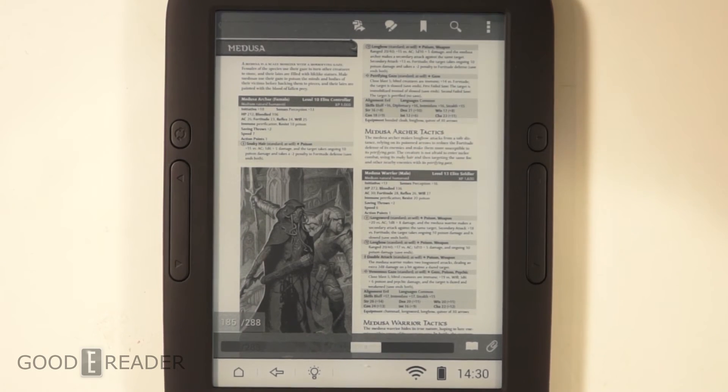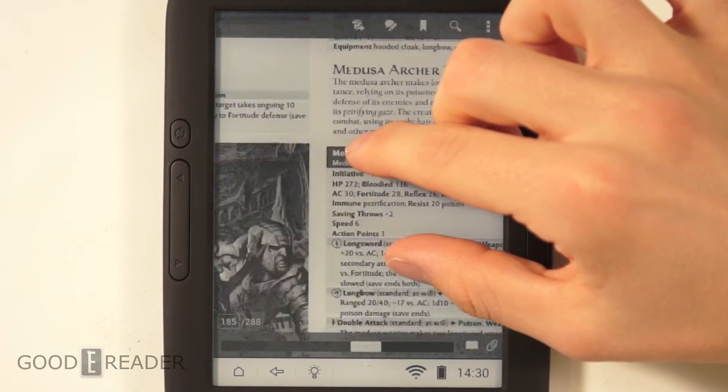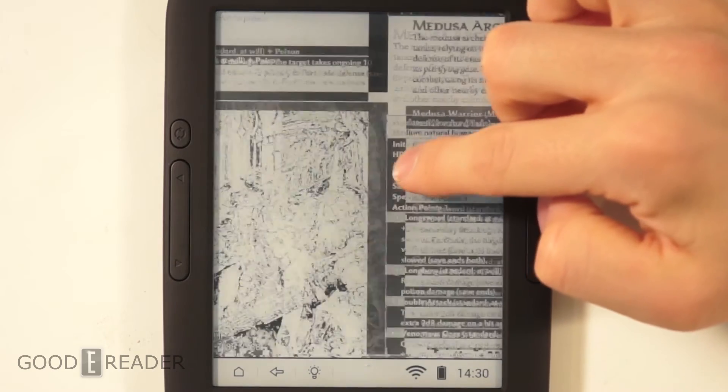The stock PDF reading app for this particular e-reader, as well as most others with open Android, don't really allow you to do pinch and zoom or a lot of other things, but third-party readers do. As you can see, we have about as good a pinch and zoom as you can get on e-ink, and it isn't bad. So you have navigation like so.